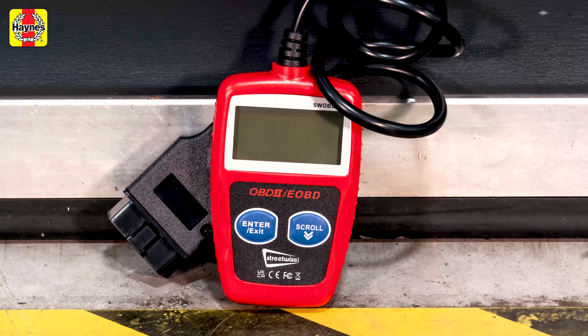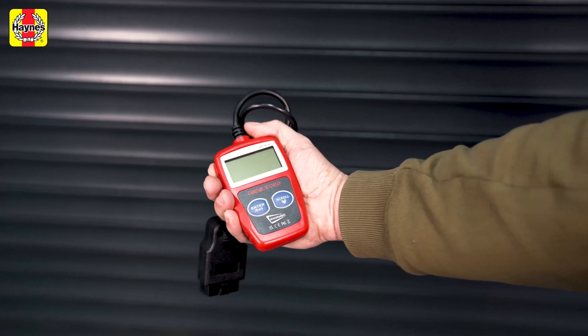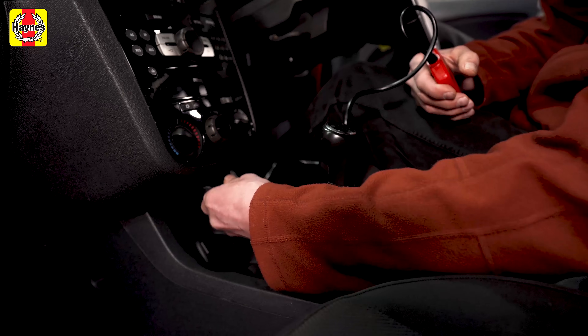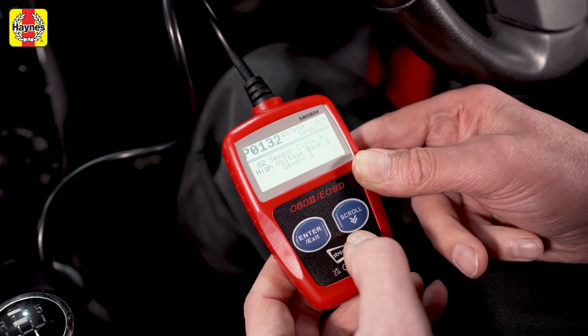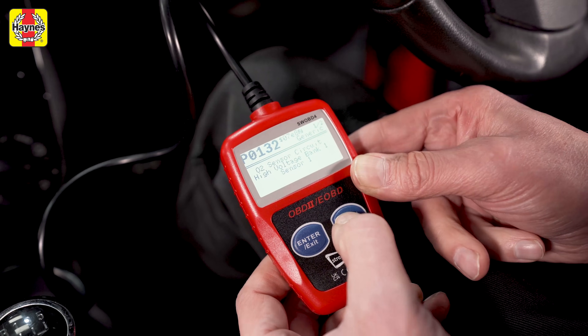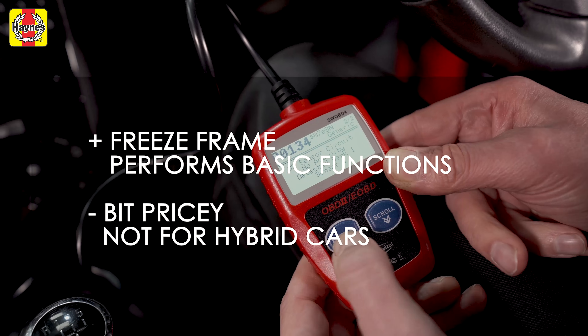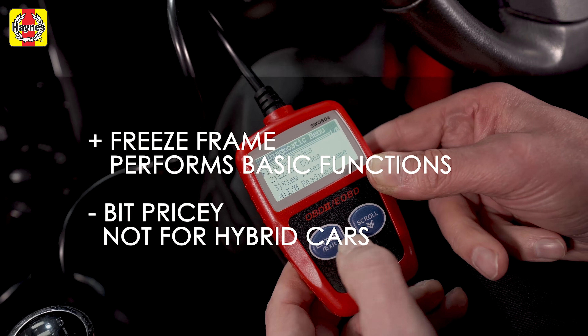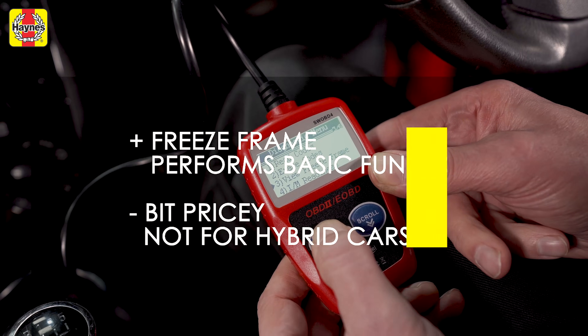The Streetwise is another basic reader and, like the LaserTools scanner, it's almost too basic to justify its price. You get a few handy functions like freeze frame and VIN check, but there's no live data feed. In many ways it's similar to the Clark reader in terms of its menus and how it operates, but it doesn't have quite as many features. The Streetwise allows you to freeze frame the screen, but it is expensive and you can't use it on hybrid cars.